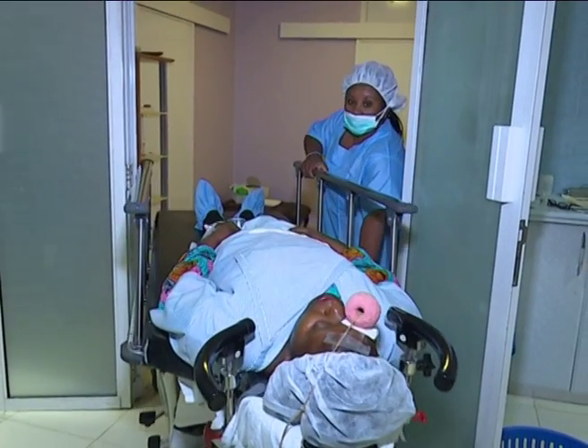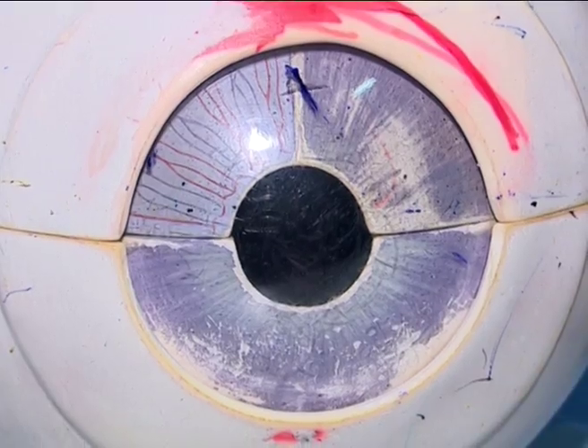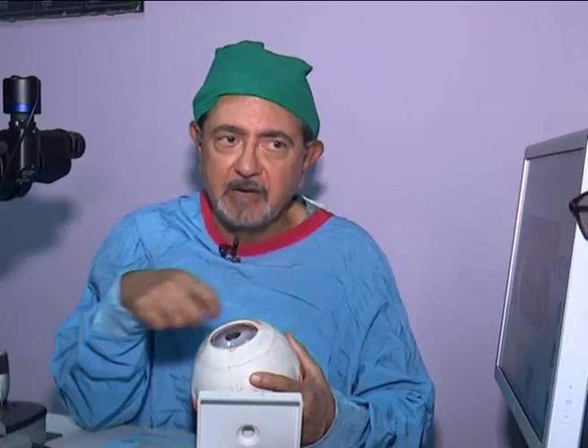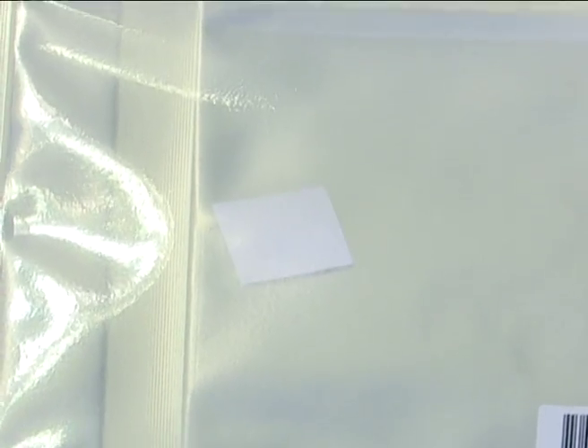Stem cell transplant technology was not very well accepted all over the world, but in the last few years the results of stem cells have become excellent. Stem cells are small pieces, so how are we going to stick pieces on the cornea? We can't suture them. So the tissue glue has made dramatic changes.